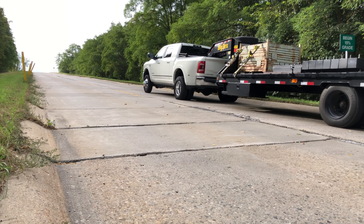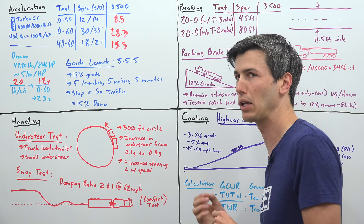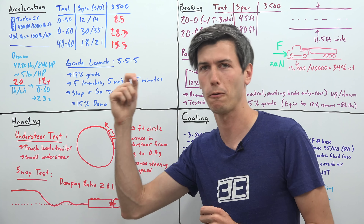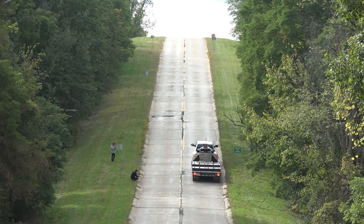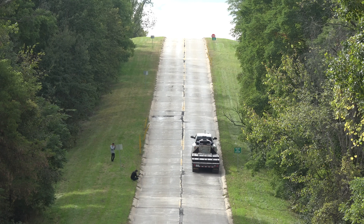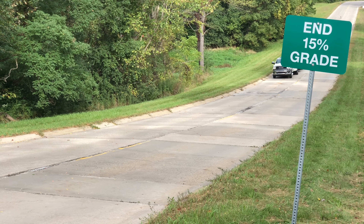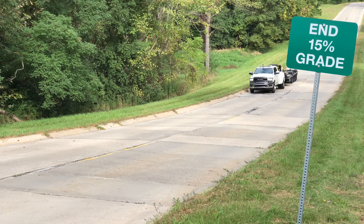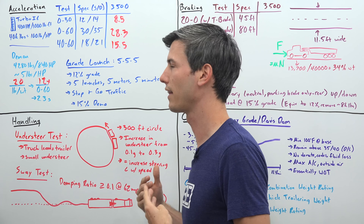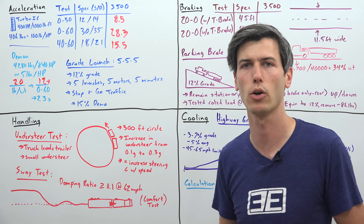Another acceleration test is the grade launch. Sitting on a 12% grade, the truck needs to be able to launch 5 times within 5 minutes, and after each launch it needs to travel 5 meters. This simulates stop-and-go traffic on a steep incline. Our demonstration was actually done on a 15% grade, but the truck was able to pass, ensuring no power or heat issues and that the transmission can handle repeated grade launches at full load.